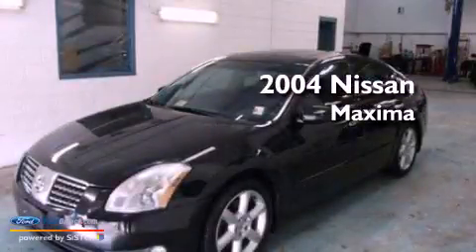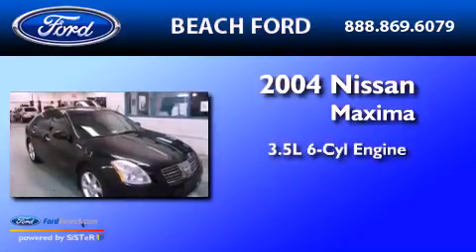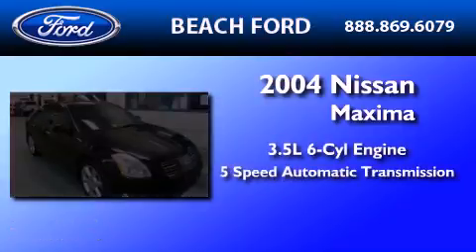This is a 2004 Nissan Maxima. It has a 3.5-liter 6-cylinder engine and a 5-speed automatic transmission.